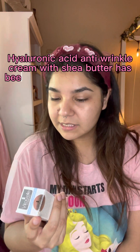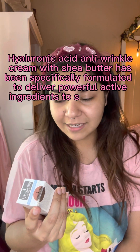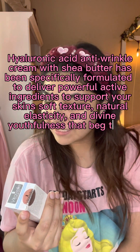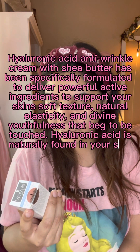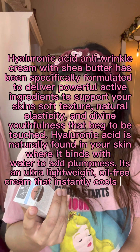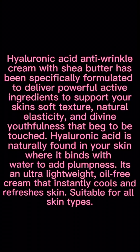We're going to read it: 'Hyaluronic Acid Anti-Wrinkle Cream with Shea Butter has been specifically formulated to deliver powerful active ingredients to support your skin's soft texture, natural elasticity, and divine youthfulness that beg to be touched. Hyaluronic acid is naturally found in your skin where it binds with water to add plumpness. It's an ultra-lightweight, oil-free cream that instantly cools and refreshes skin, suitable for all skin types.' I have tweezers to open this.